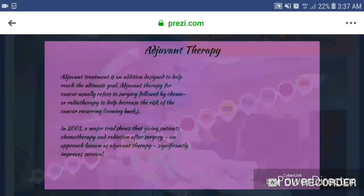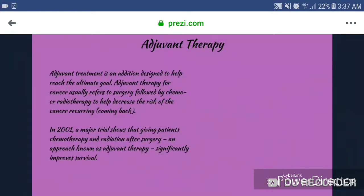2001, adjuvant therapy. Adjuvant treatment is an addition designed to help reach the ultimate goal. Adjuvant therapy for cancer usually refers to surgery followed by chemo or radiation therapy to help decrease the risk of the cancer recurring or coming back. In 2001, a major trial showed that giving patients chemotherapy and radiation after surgery, an approach known as adjuvant therapy, significantly improves survival.